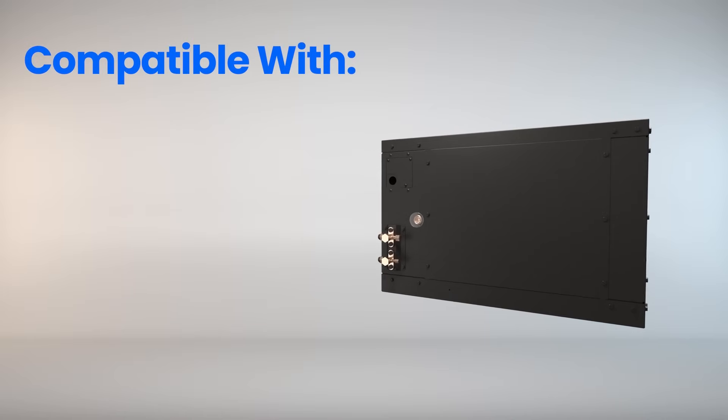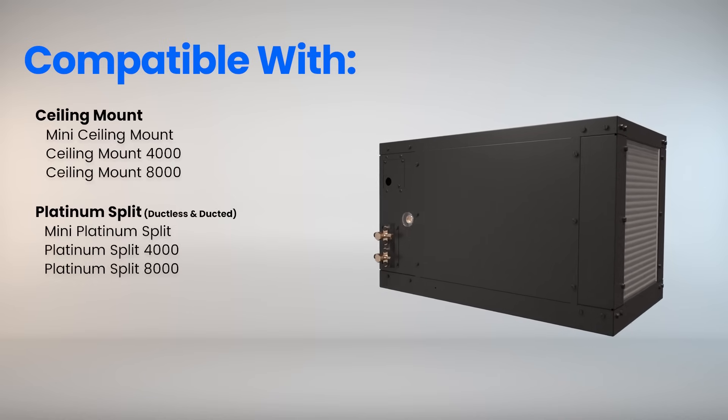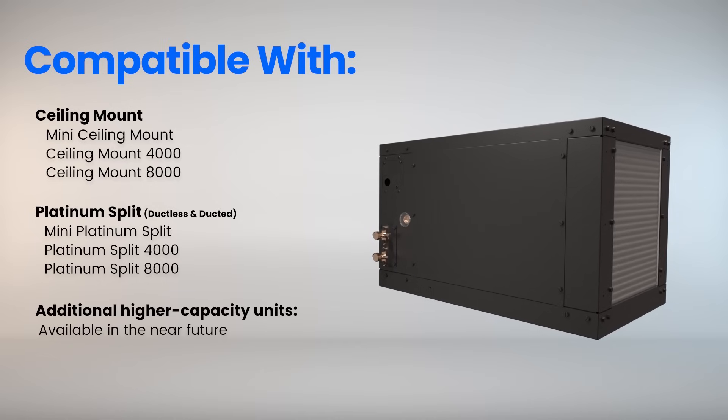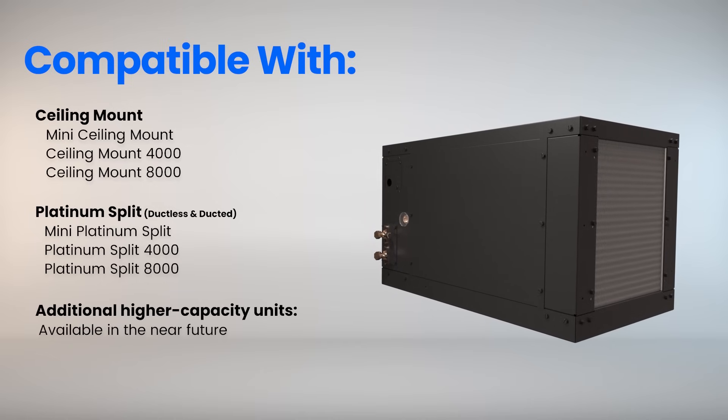The Omega 110V HE Condenser is available in three sizes. Pair the Mini with our ceiling mount and ductless platinum split systems, or select the 4,000 and 8,000 models for use across our ceiling mount or platinum split product lines.